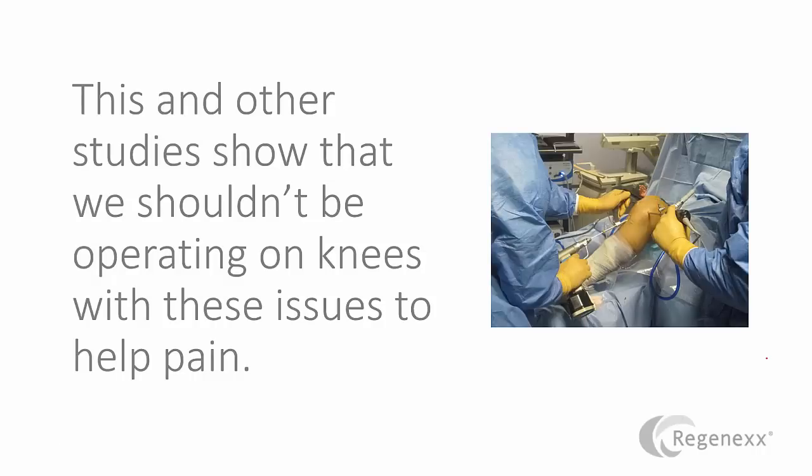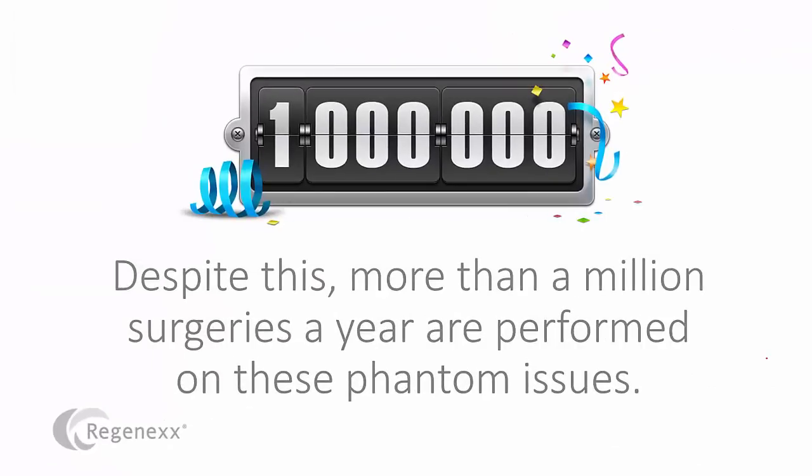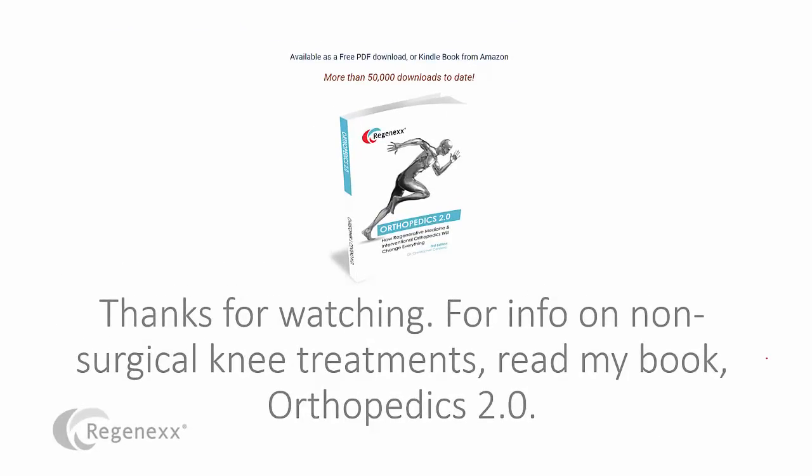This and other studies show that we shouldn't be operating on knees with these issues to help pain. But in fact, that's what happens all the time. Right now, more than a million surgeries a year are performed on these phantom issues. I call them phantom issues because they're not causing pain, clearly, and yet we're operating on these as if they are causing pain. So if you want to learn more about how to fix or help these things, or what's really causing your knee pain outside of these phantom things picked up on the MRI, then take a few minutes and read my book, Orthopedics 2.0. I think it will answer a lot of questions. Thanks so much for watching.